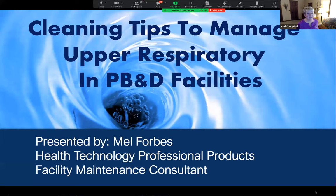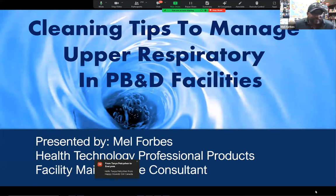As I keep letting people in, Mel, I will let you introduce yourself and start with the presentation. Thank you, Carrie. Big shout out to the Doggy Roos — it's always an honor to work with you guys and do these presentations. My name is Mel Forbes with Health Technology. I am a pet boarding and daycare facilities maintenance consultant. My daily job is to look at facilities and figure out the best cleaning protocols, products, and so forth to help these facilities get the results they're looking for.